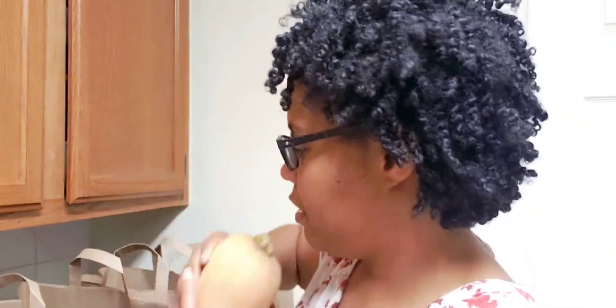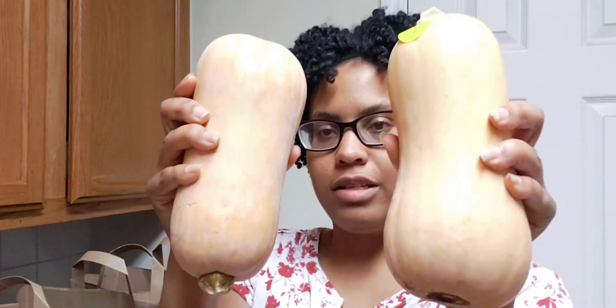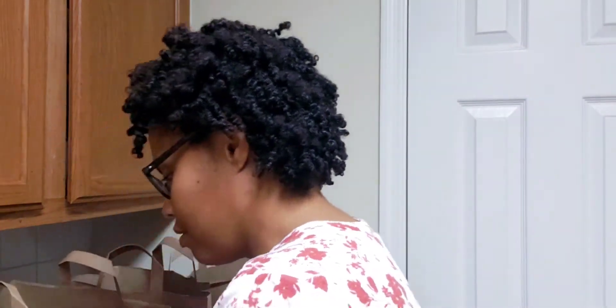I picked up three of these butternut squash — they had a lot of different squashes there but I just went with butternut.